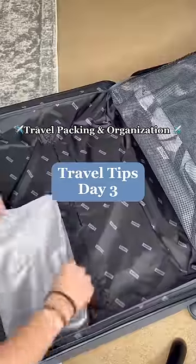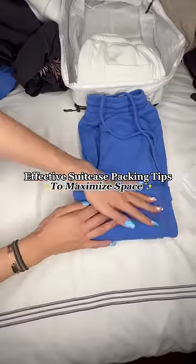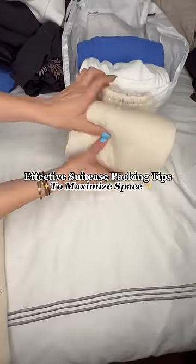Travel packing and organization series, day three. Here are a few of my favorite packing tips to save you space and effectively pack your suitcase.